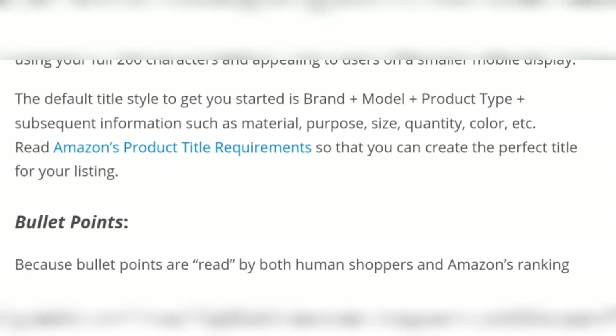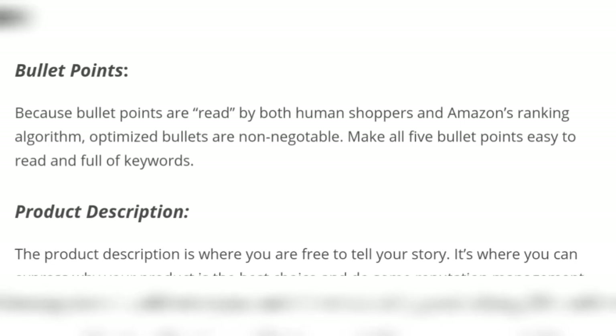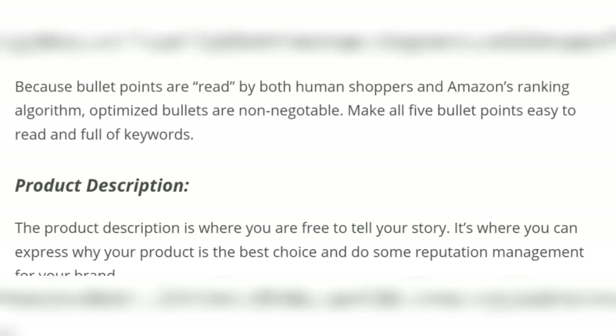The default title style to get you started is: brand, plus model, plus product type. Bullet points are read by both human shoppers and the Amazon ranking algorithm, so include your full keyword information in them.